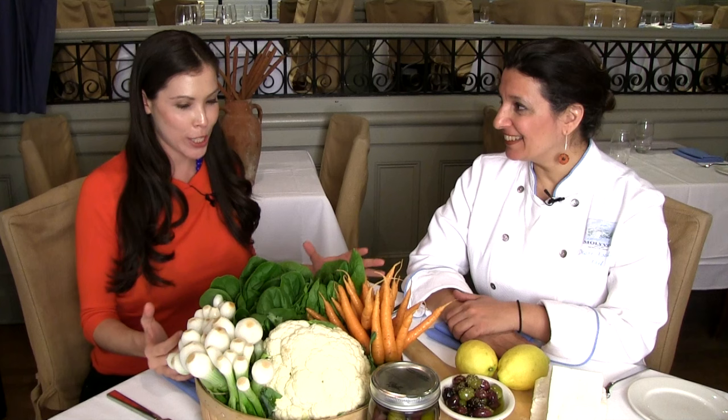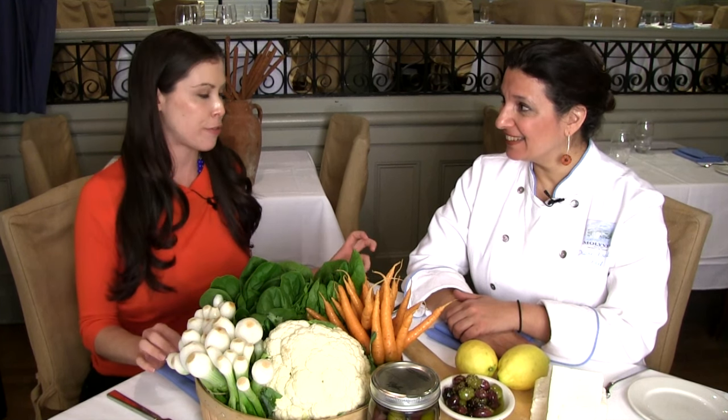We are at Molybos and I'm here with Diane Kuchilis. Thank you so much for having me here. So today we're going to be talking about Greek food. You're going to be cooking us a recipe, but you're also going to help us just get started on the basics of Greek food.